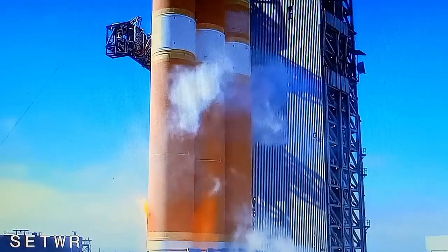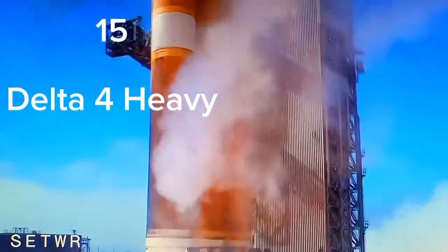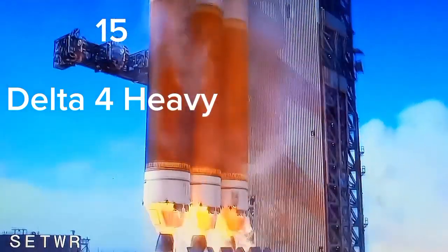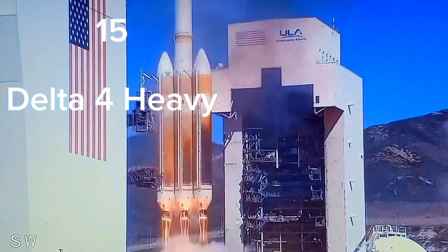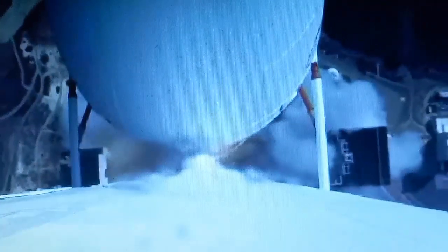We have ignition. Liftoff of the last West Coast United Launch Alliance Delta 4 Heavy rocket carrying NRL 91 for the National Reconnaissance Office. Vehicle has now begun the pitch over maneuver. All three RS-68 engines look good at this time.